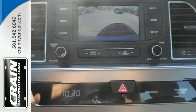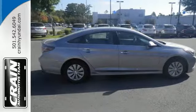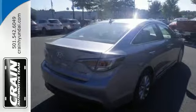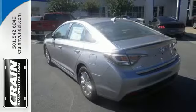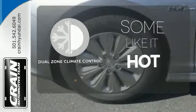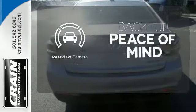It has a touchscreen audio display and drive mode select with eco, normal, and sport modes to personalize your experience. Blue Link Talmatic System, Bluetooth, and a rear-view camera are also standard. Dual zone climate control lets you and your passenger pick a personal temperature. Hindsight is 20-20 with the backup camera.